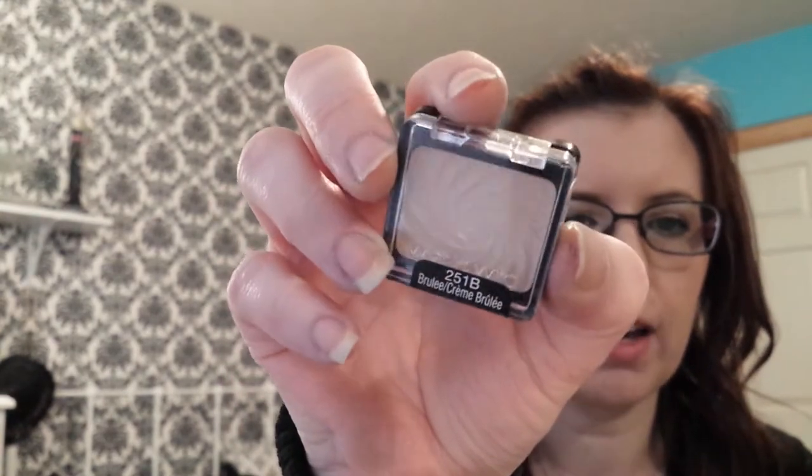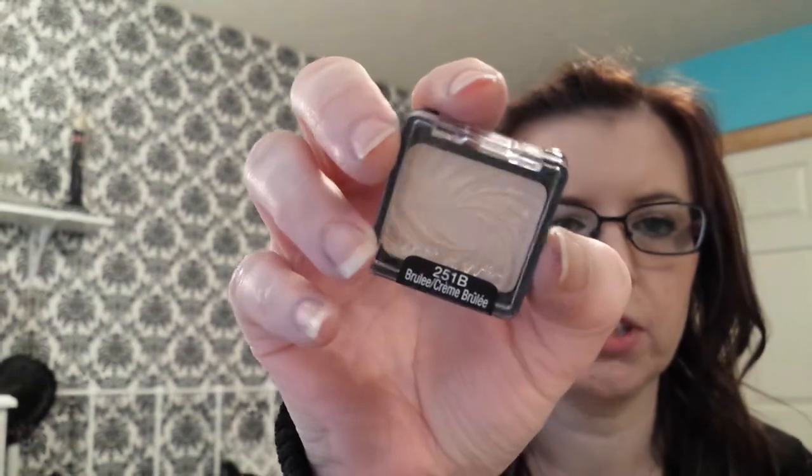At Rite Aid, I just got some nail polish and one eye shadow. We had not had the Wet n' Wild Creme Belay shadow in my Rite Aid in like two years. They finally got it back, so I bought one because I was out.